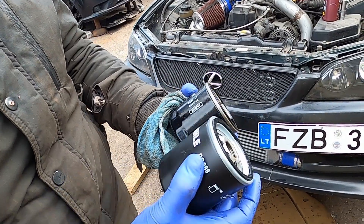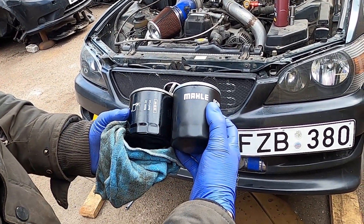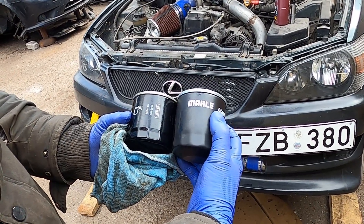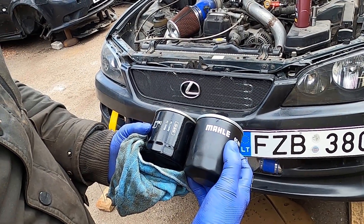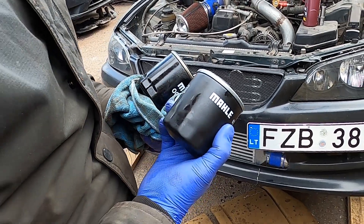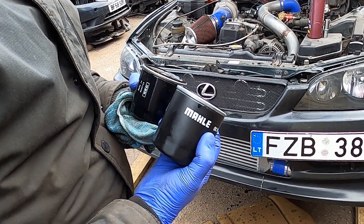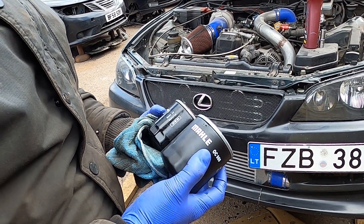Old one, new one. The new one is a little higher and it doesn't fit — it clashes with the manifold. So that's nice. At least we've already drained the oil. Maybe a parts run, maybe they'll have it in place. Probably not.